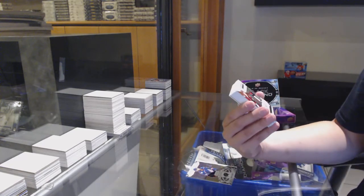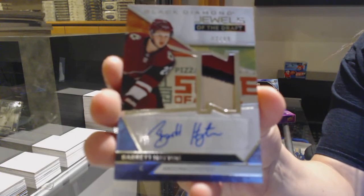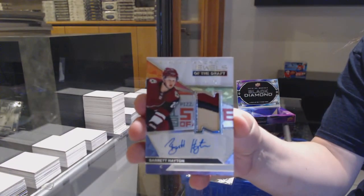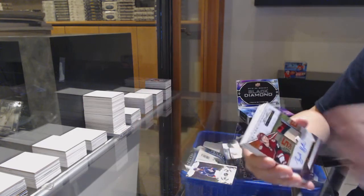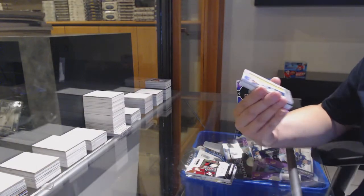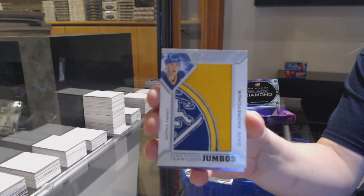Number to 249 base for Columbus, Seth Jones. We've got a Jewels of the Draft Patch Auto, number to 99 for the Arizona Coyotes, Barrett Hayton. I like his auto — very neat. Barrett Hayton, Jewels of the Draft Patch Auto for the Coyotes.